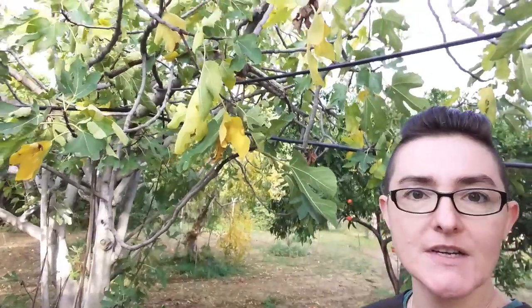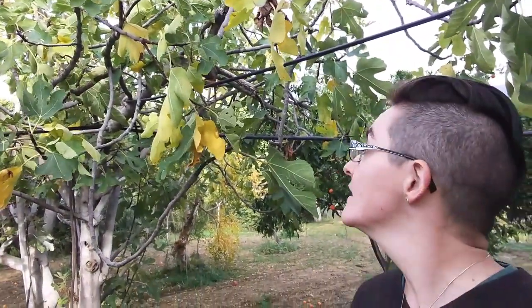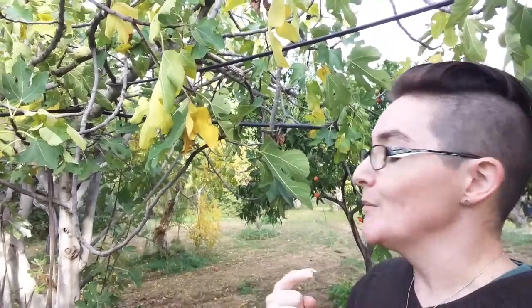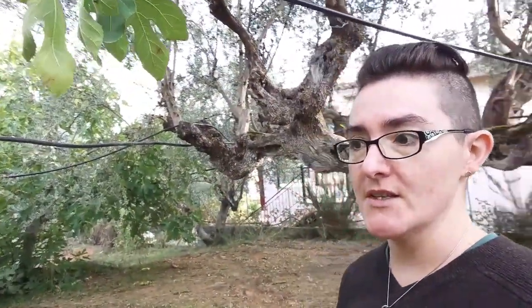This is another olive tree. And this is one of my father's fig trees. Doesn't look like there's any on this tree, but there's another tree that mom said she had still picked figs from just a week, ten days ago.